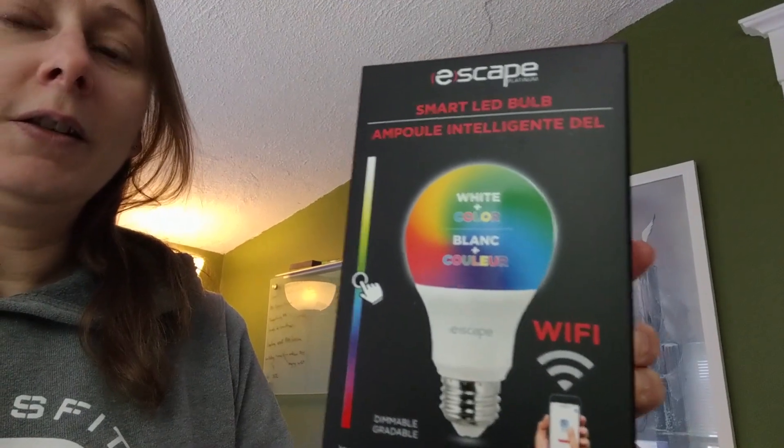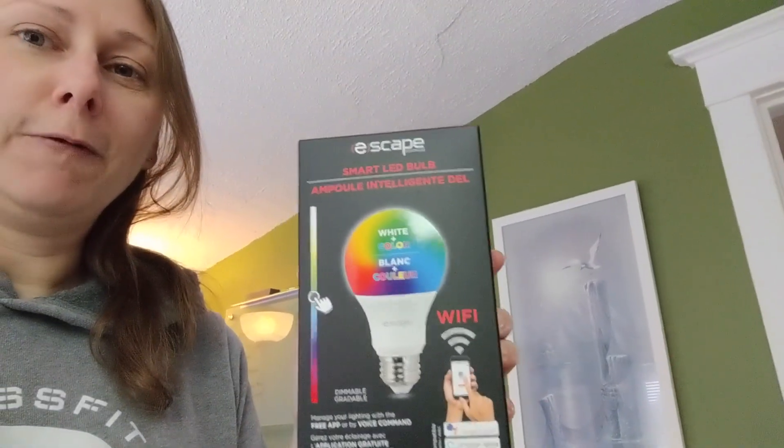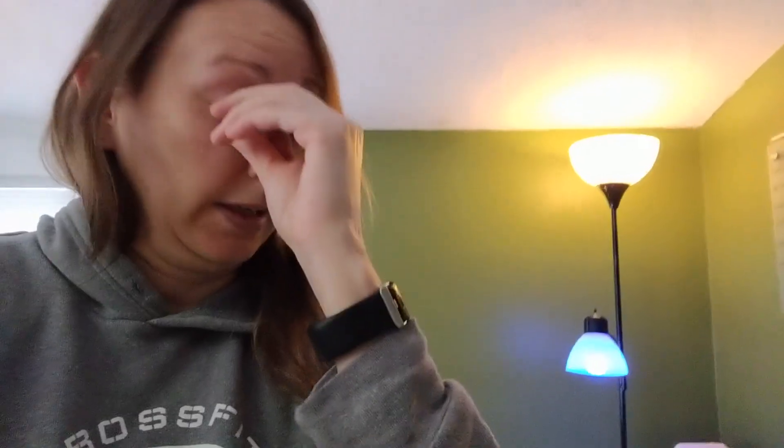I picked up these lights — let me show you these. They were 15 bucks a piece at Giant Tiger. These are smart LED light bulbs, white plus color, and they come with an app so I can control them from my phone. I can change the lighting in the background of my videos — you can see this one's blue — and I can change it to any color in the rainbow. I've got a few other pieces coming.